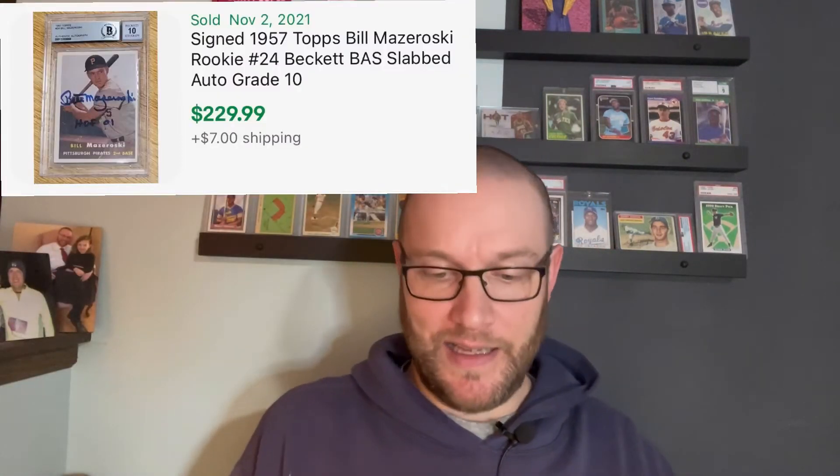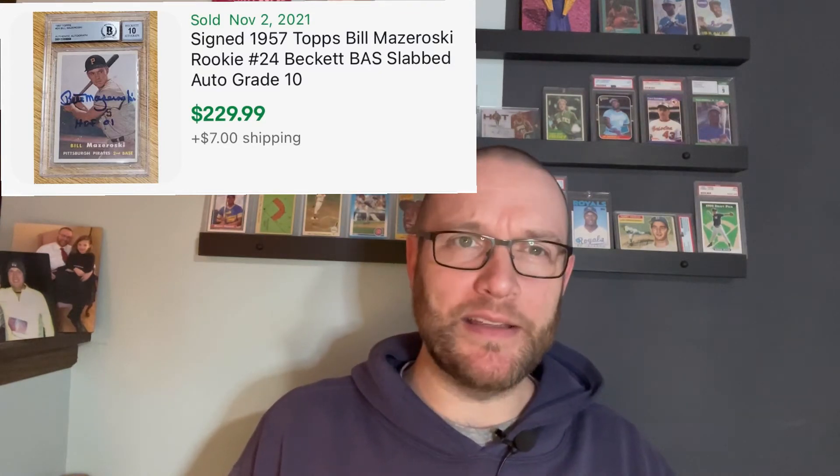It's got to be worth $200 plus dollars — not that I'm selling it. I might slab it, get it authenticated. I haven't decided what I'm going to do with it; it's a PC item for me. I'm collecting rookie Hall of Famers, and I'm collecting rookie Hall of Famer autographs.